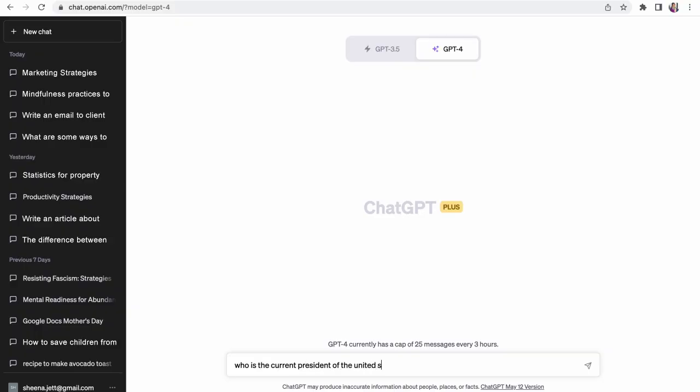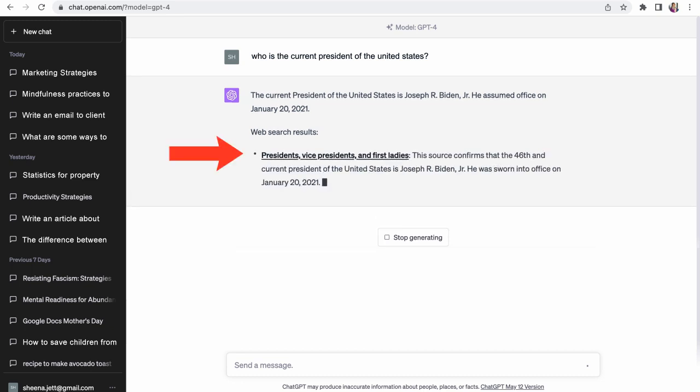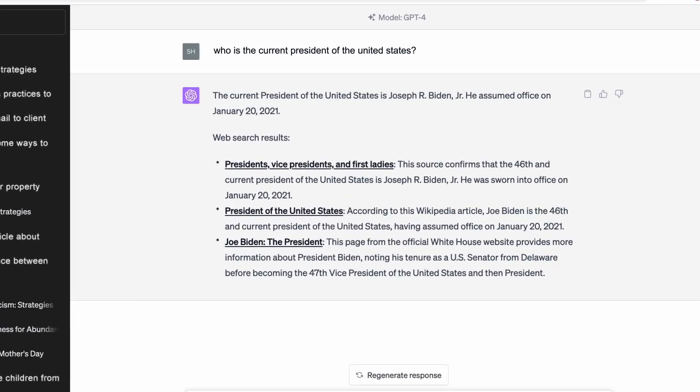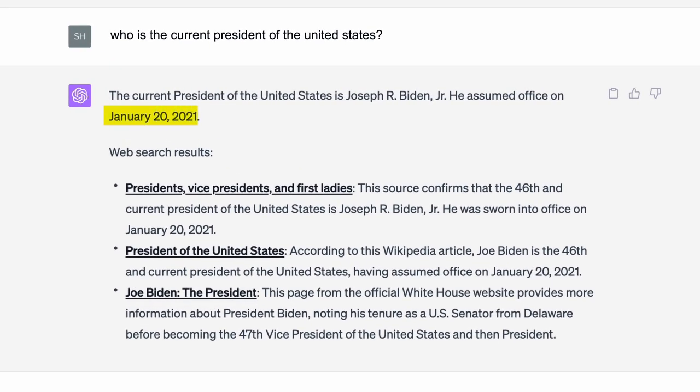As an added benefit, you'll also receive a summary of Google search results right in ChatGPT's platform, below ChatGPT's responses. This means that your ChatGPT responses will finally be updated to include information after 2021.